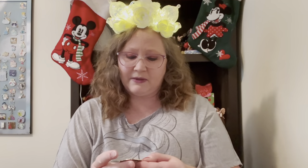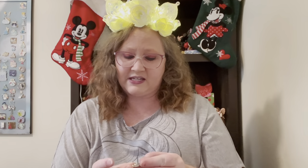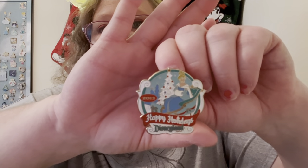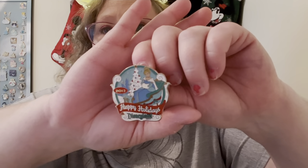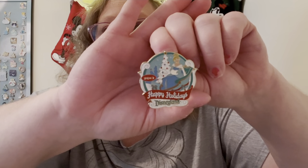The last Christmas pin I'm going to show is Happy Holidays Disneyland 2013. It looks like it might just be a rack pin for the Christmas season. It's Cinderella in a sleigh with her winter gear on. I love this white Christmas tree behind it — very, very cool. Loving that pin.